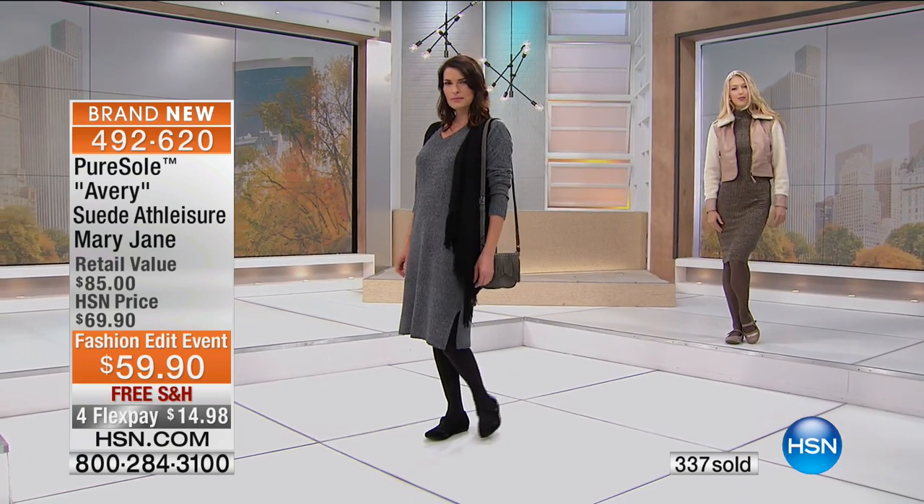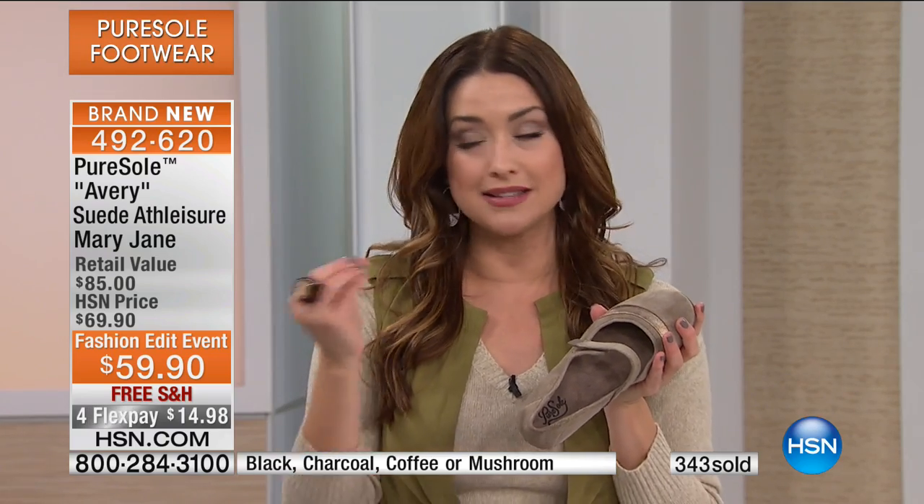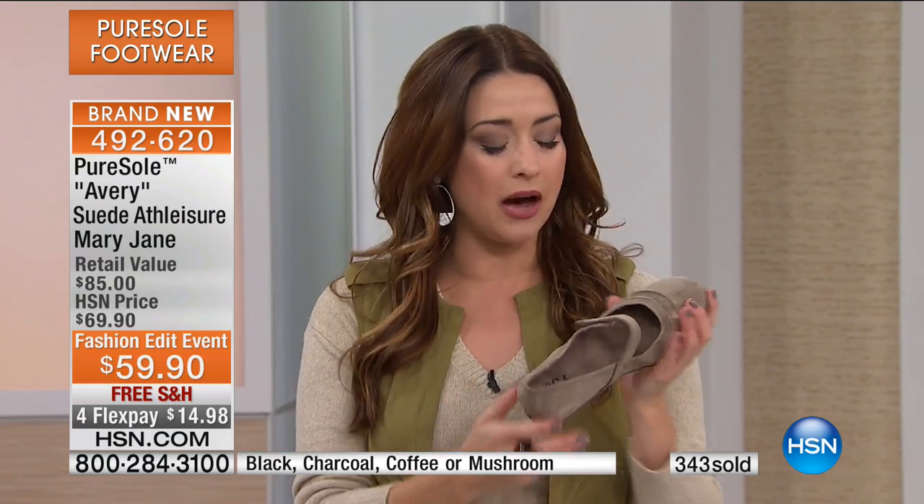If you've never tried Pure Soul before, it's one of our most popular shoe brands. We give you the best looks — timeless looks like a Mary Jane — and we simply make sure that you love every step that you take. It's incredibly comfortable, because that's the world we live in now. We want to be comfortable, we want to be stylish, and that's what this shoe is about.